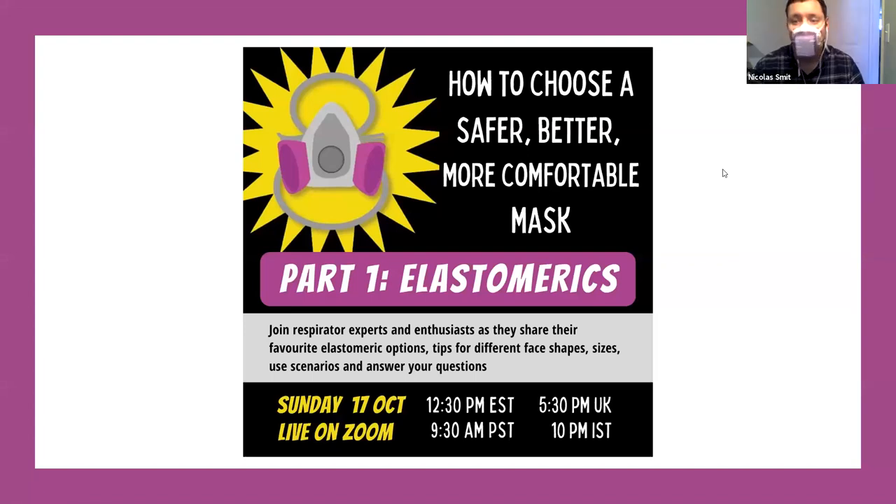Welcome to our webinar. We're going to help you understand a little bit more about elastomerics — how to choose a safer, better, and more comfortable mask. Elastomerics have actually been used for virus protection since the mid-90s. The CDC started using them in infectious disease hospitals to protect healthcare workers from drug-resistant tuberculosis.